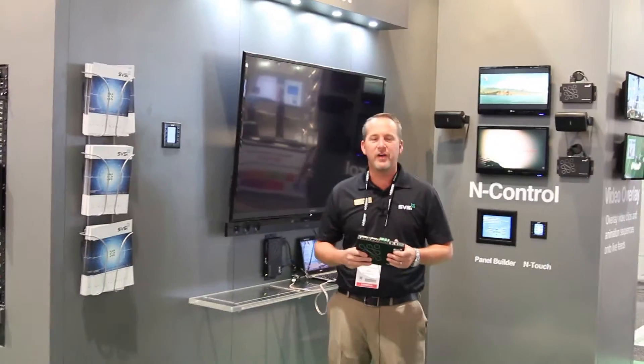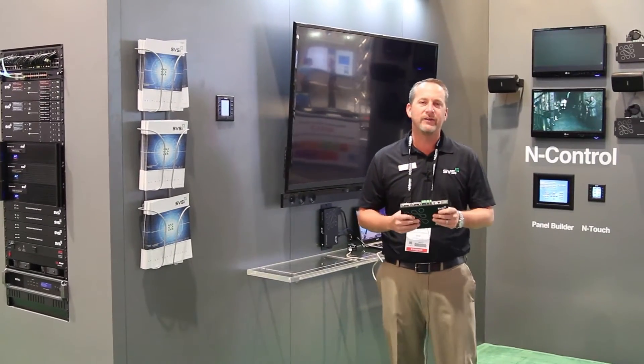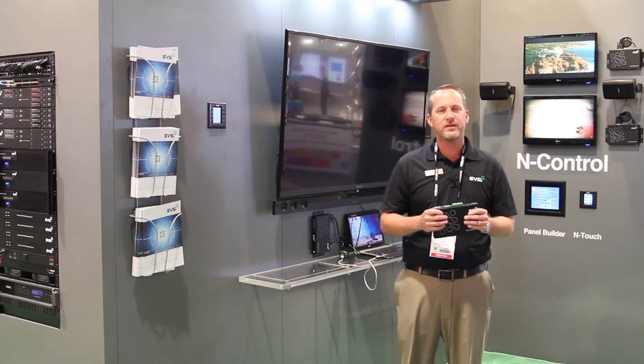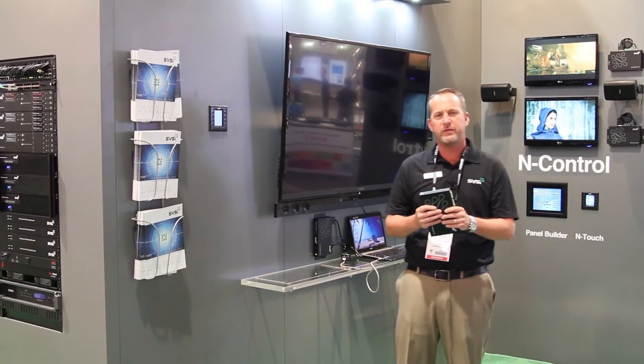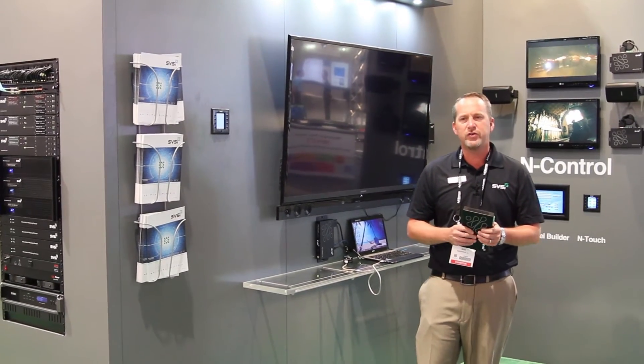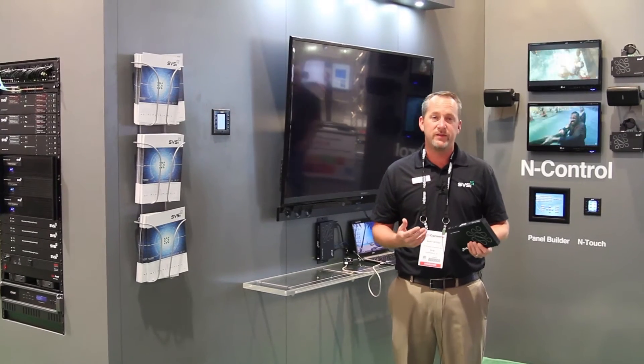It's day three of Infocom 2014. One of the most popular things here in the booth has been our enact. Our devices are embedded operating systems and because of that we're able to store on board each device RS-232 and IR commands. The devices are also capable of emitting TCP/IP or UDP commands as well.